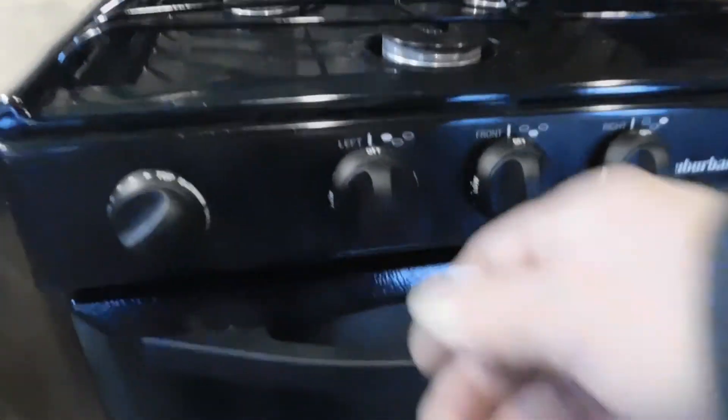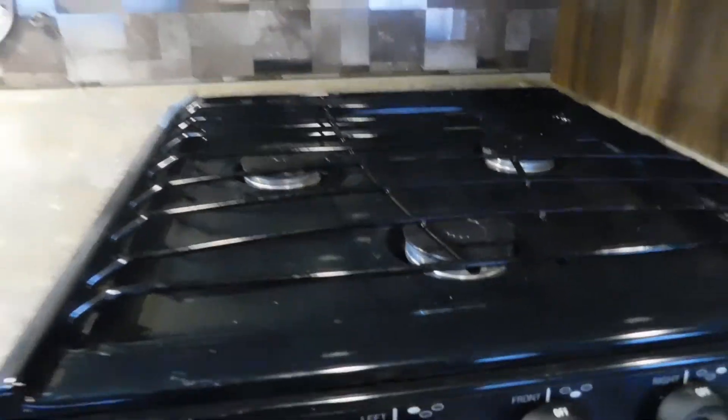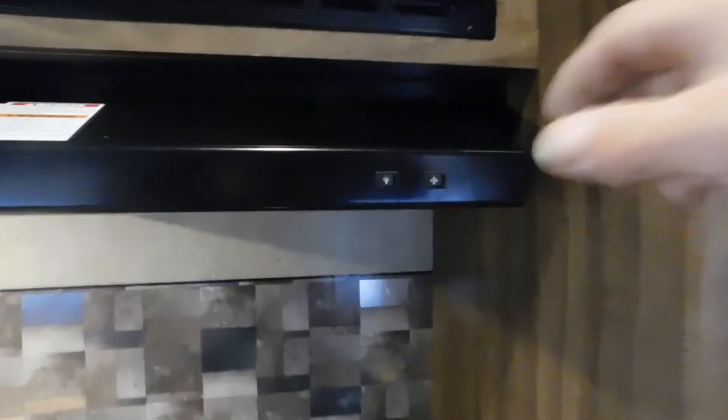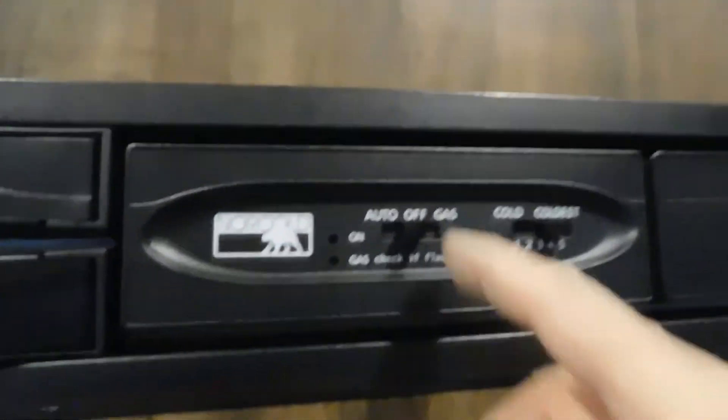Coming over to your stove — simply turn the knob to light when your gas is on and that'll light up. Turn your light on, fan — self-explanatory. And you have a microwave. Let's talk about your Norcold fridge.